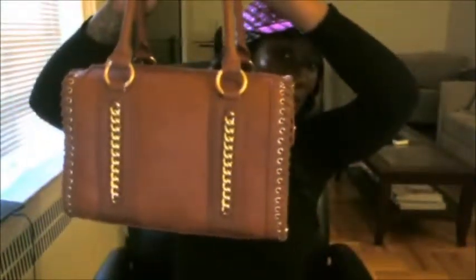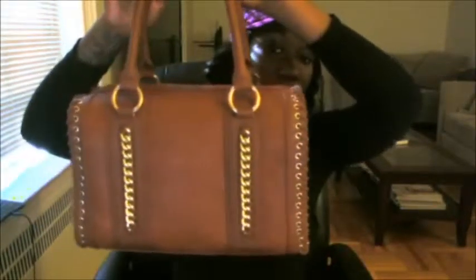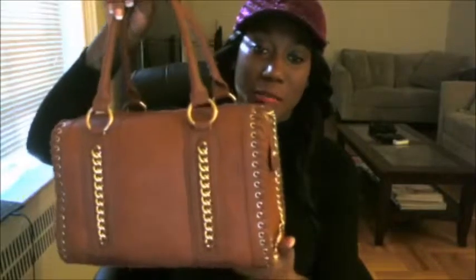This is going to be a what's-in-my-bag video and also a bag review. I'm going to be showing you guys this bag that I received for Christmas from my boyfriend. It's an outdoors bag — the name of this bag is the Lansbury, and this is the color cognac.